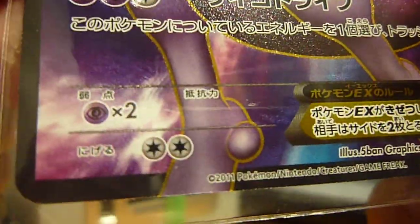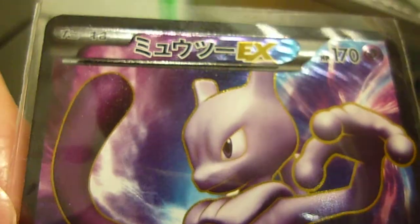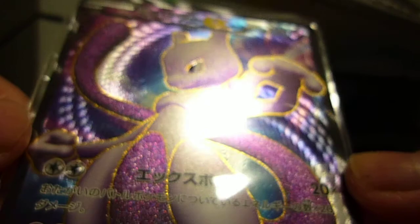I got all three Secret Rares from this set — not shiny, but however this card is just amazing. I screamed out when I pulled this card just now, it's very awesome. Seeing the texture, you can see — awesome, awesome.